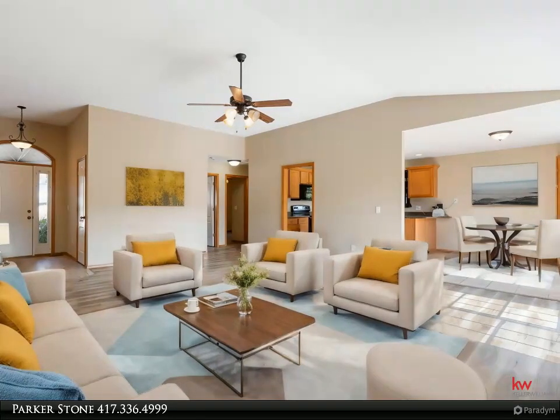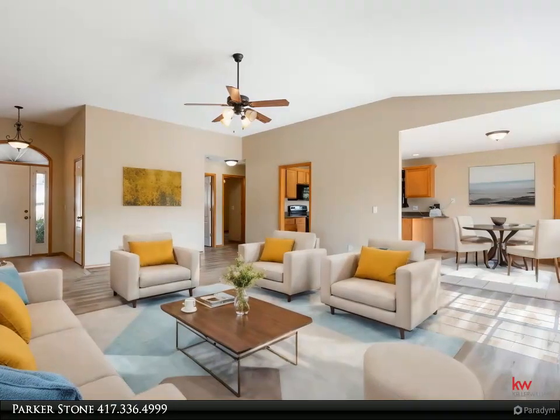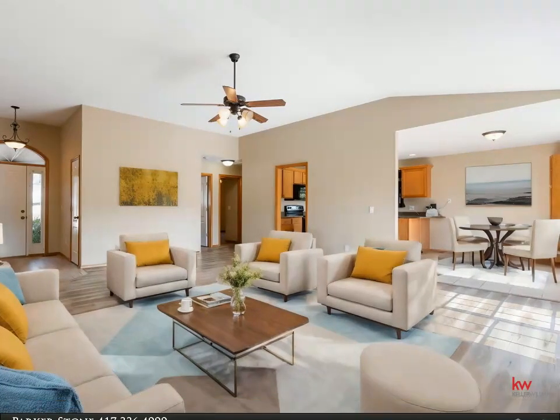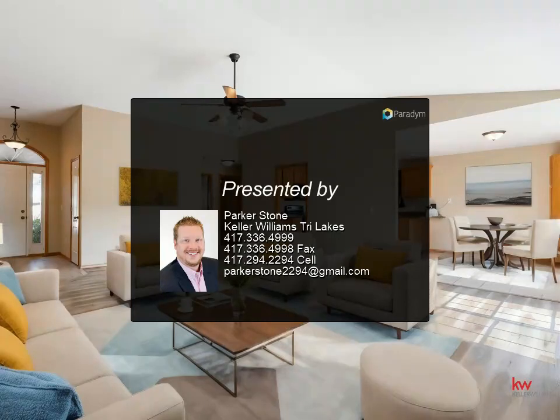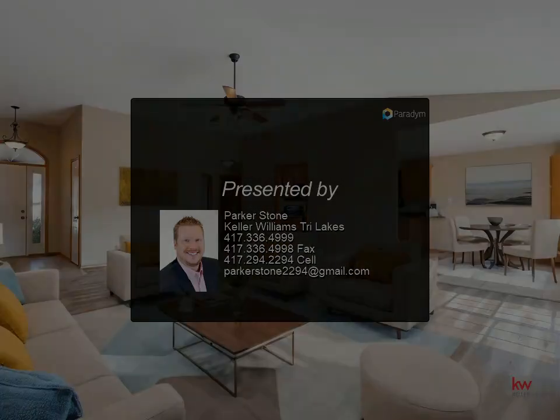This property is not just a house but a canvas ready for your personal touch, all set against the backdrop of stunning natural beauty and community warmth. Whether you're a first-time home buyer or looking to relocate, 259 Mesquite Dining Room offers an appealing blend.